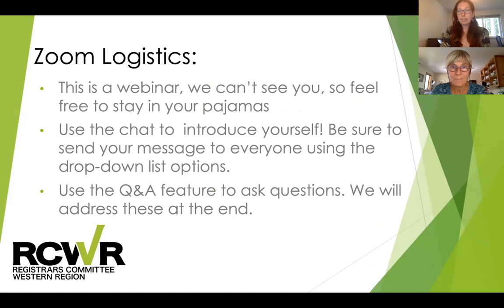Before I introduce today's presenter, just a few Zoom logistics. Since people always are curious, I'll make sure to say we are recording today's webinar. All of the webinars from this series are available on our RCWR YouTube page, so you can check out anything we've had over the last eight months. This one will be up there as well within a few days. This is a webinar format, so while you can see Corinne and I, we can't see you. Hopefully you're comfortable having a coffee or a cocktail depending on the time of day.